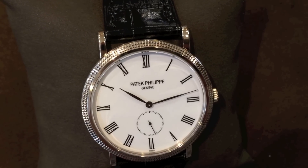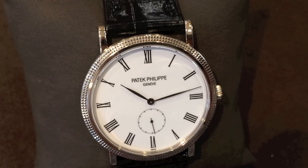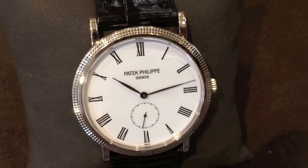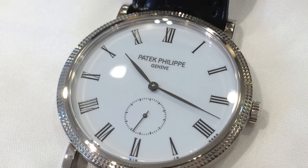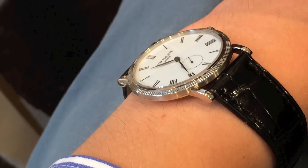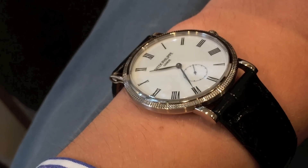This watch costs approximately 20,000 US dollars, and that makes it one of the most affordable watches offered by Patek today. I think this watch is beautifully elegant in subtle ways, but my biggest critique is the way it feels.